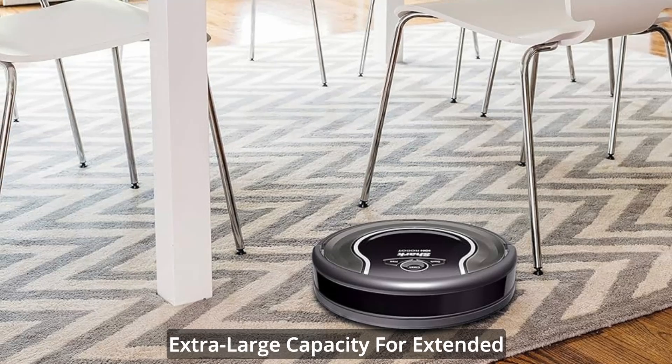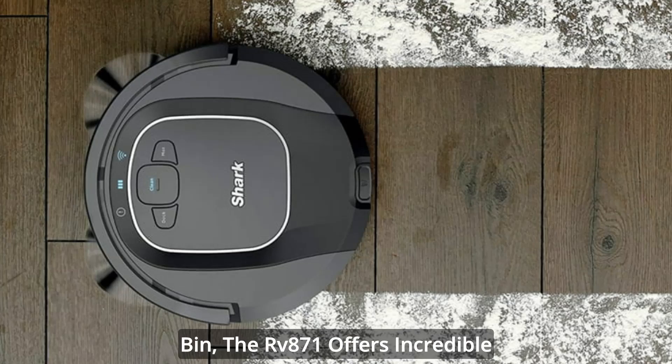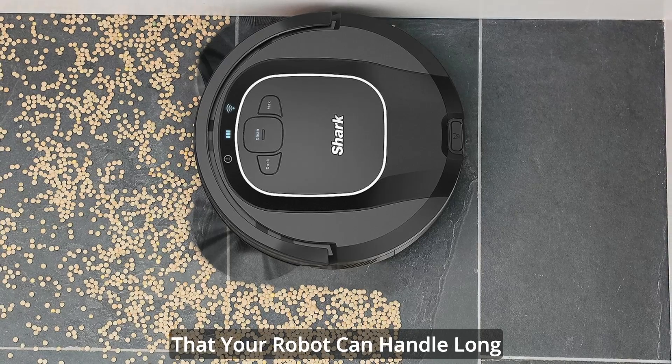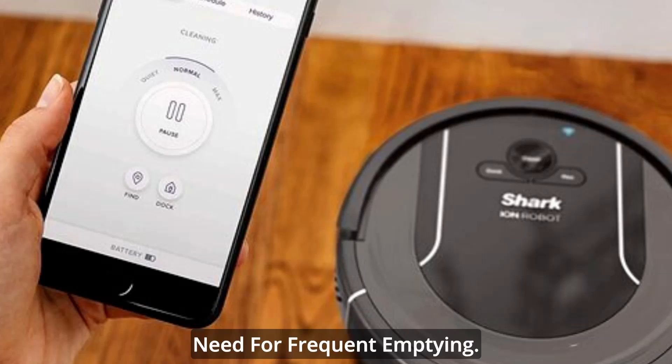Equipped with an XL dust bin, the RV871 offers incredible debris pickup for up to 90 minutes. This extra large capacity ensures that your robot can handle long cleaning sessions without the need for frequent emptying.